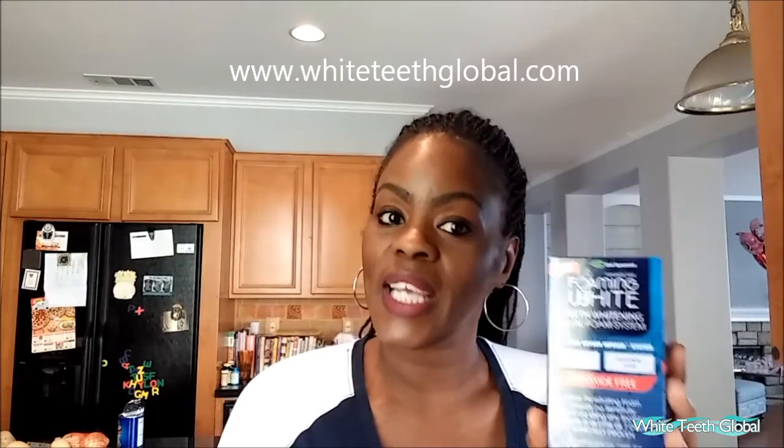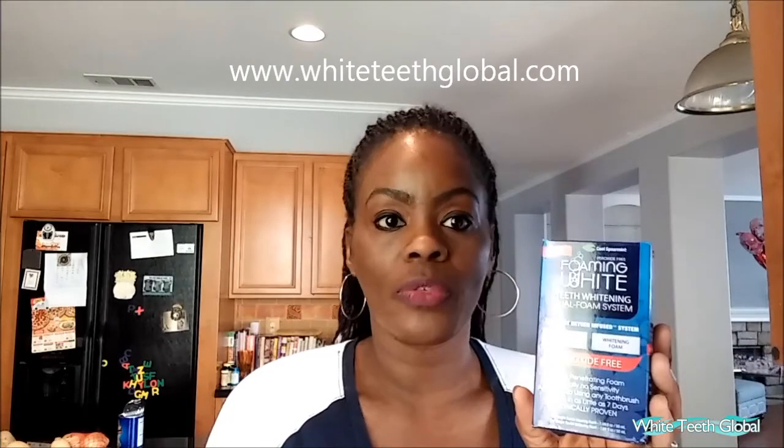Today I'm coming on to do a review on a product called Foaming White Teeth Whitening Dual Foam System. This is peroxide free — it's a two-part oxy-infused system, which means you get two foams: one is a cleaning foam and one is a whitening foam. This is a deep-penetrating foam with no sensitivity.